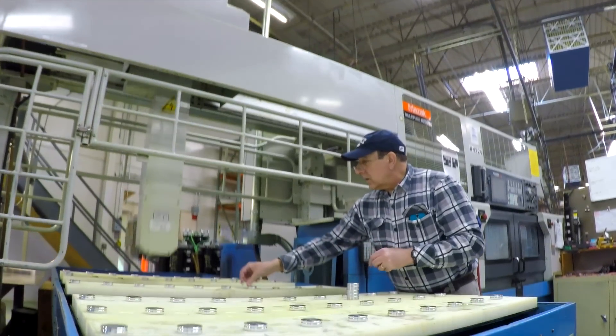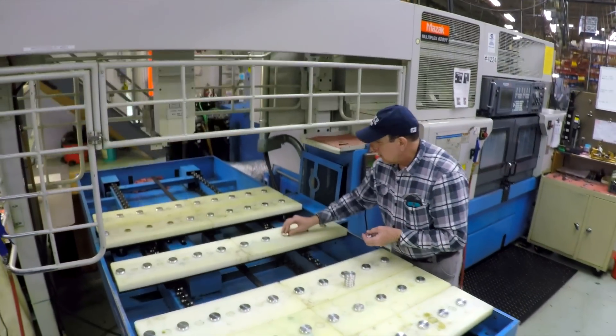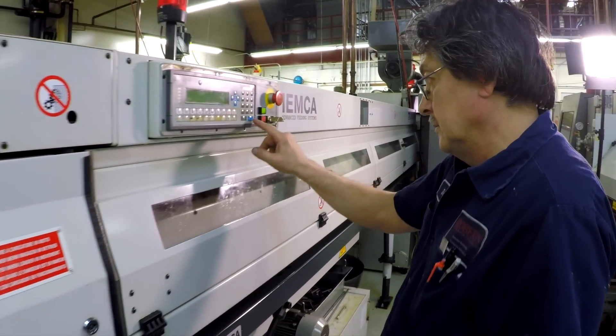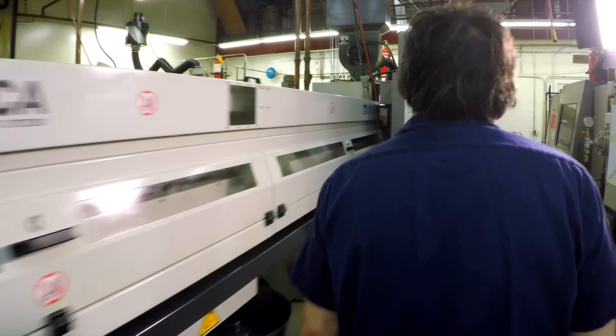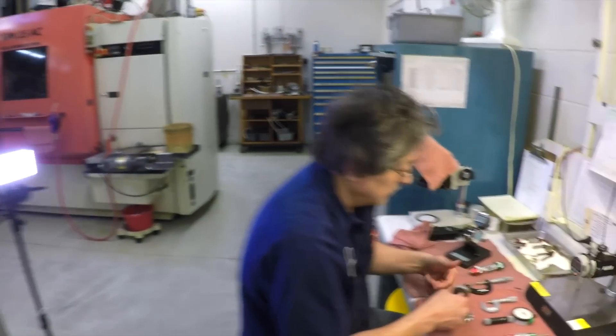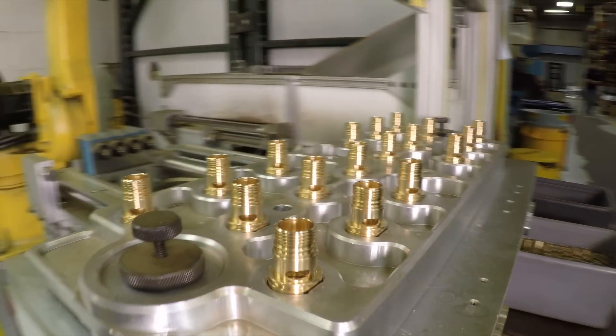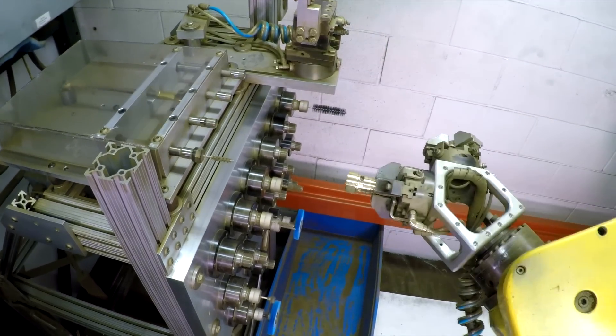There are a number of operations that we do where we drop the part complete. As a matter of fact, the majority of our work is there. But often times we can blank a part on a machine that has a lower rate and then finish it on a more expensive machine — so you're doing 90% of your work on a less expensive machine and then 10% finishing it. What makes us competitive is our flexibility. We work very hard at meeting customer expectations and providing them a quality part for a good fair price.